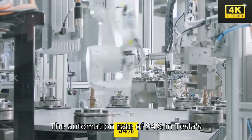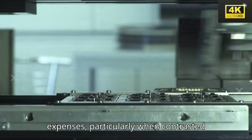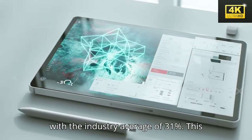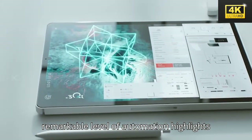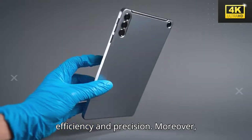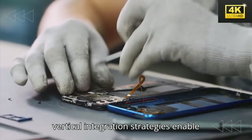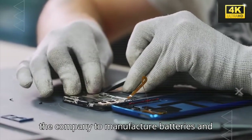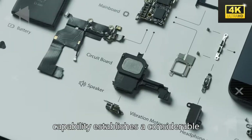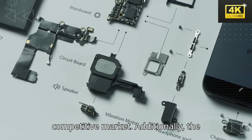The automation rate of 94% in Tesla's production process substantially diminishes human error and labor expenses, particularly when contrasted with the industry average of 31%. This remarkable level of automation highlights Tesla's commitment to operational efficiency and precision. Moreover, Tesla's exclusive partnerships and vertical integration strategies enable the company to manufacture batteries and display panels at significantly lower costs than its competitors, establishing a considerable pricing advantage in an increasingly competitive market.